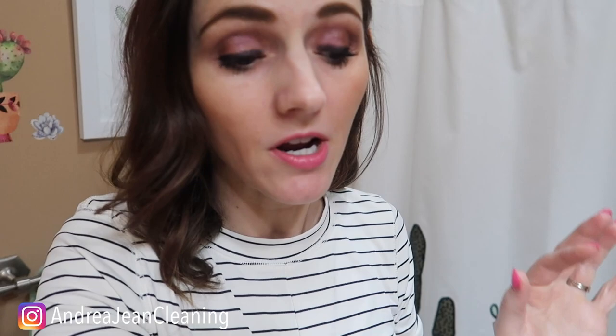Anything I talked about will be linked in the description box below. And now you will have the best smelling bathroom no matter where you go — your home, anybody else's, a restaurant, a public restroom, anything. It's going to smell absolutely awesome. If you enjoyed this video, make sure you give it a thumbs up so I can reach more people. Share it out to Facebook and Pinterest, sign up for the weekly cleaning hack newsletter, and I will see you in the next one.